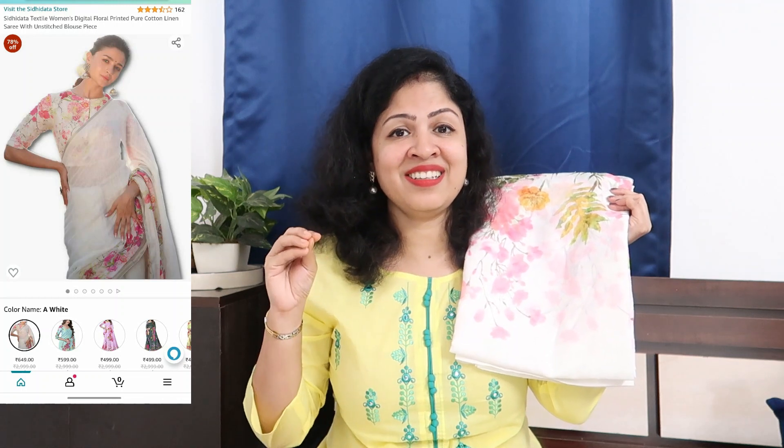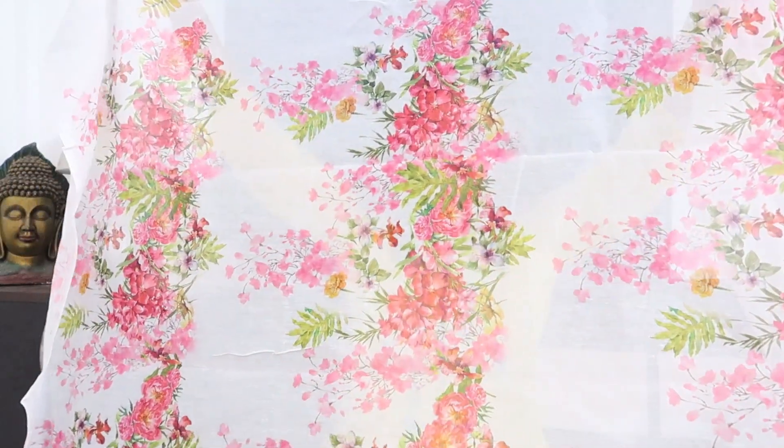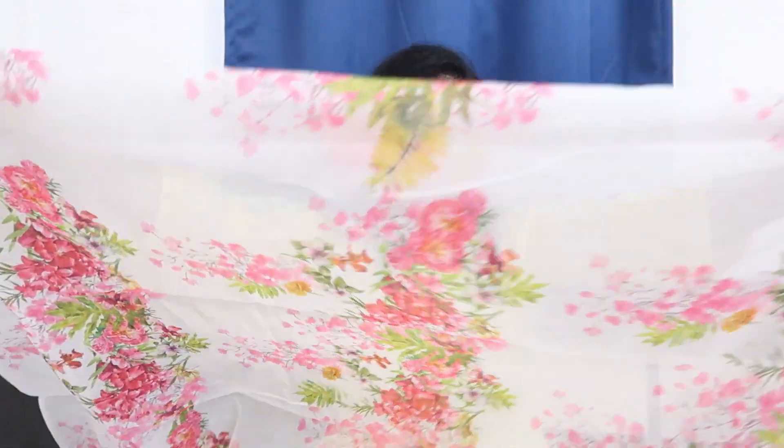I'm going to start with this white saree which is highly trending and highly demanded this season. This is from Sidhidata and has a lot of demand. I bought this from the store — it is in cotton linen fabric and is priced at just 599 rupees. It comes in a shade of white and floral pink, and it is 4.8 meters with a separate blouse piece.